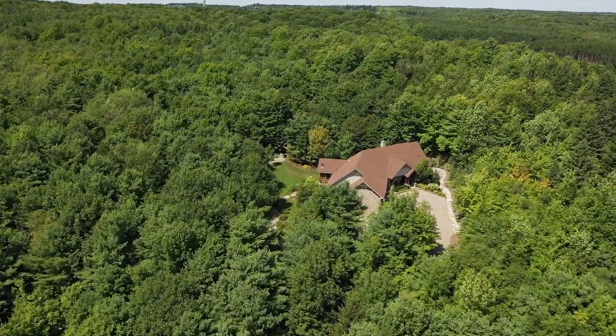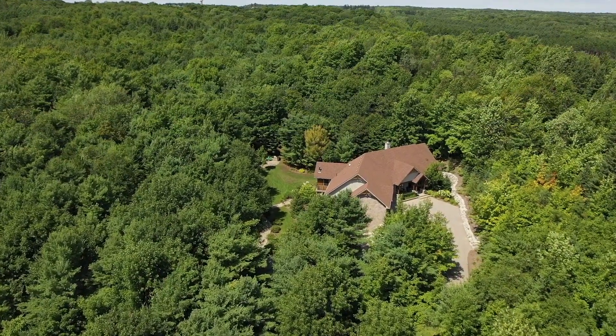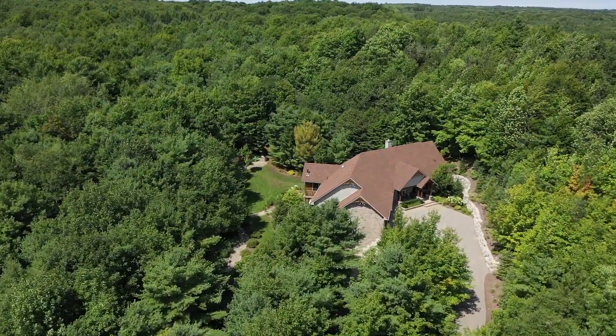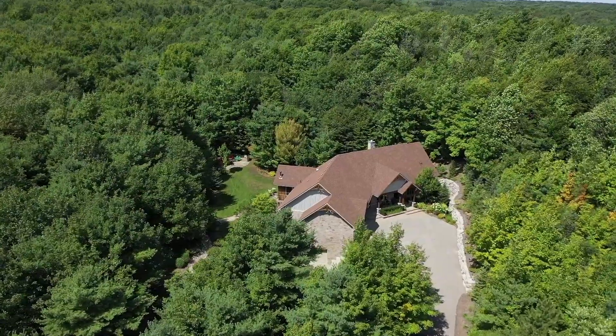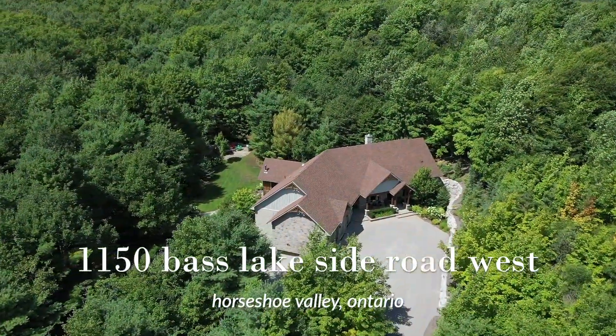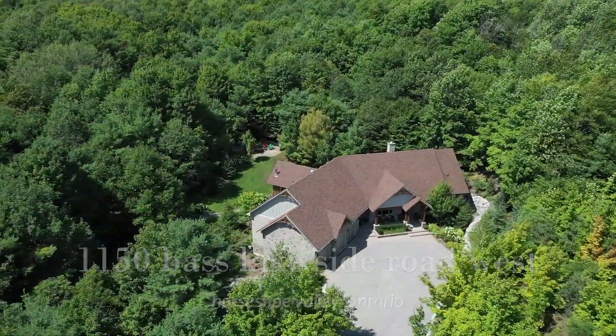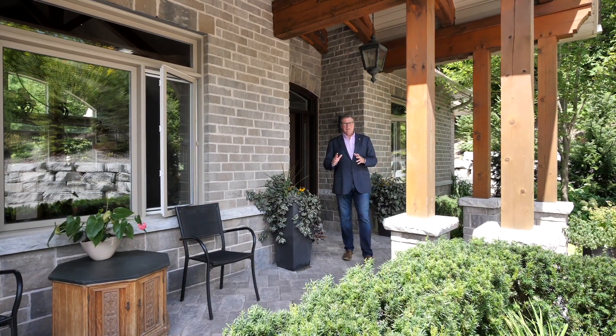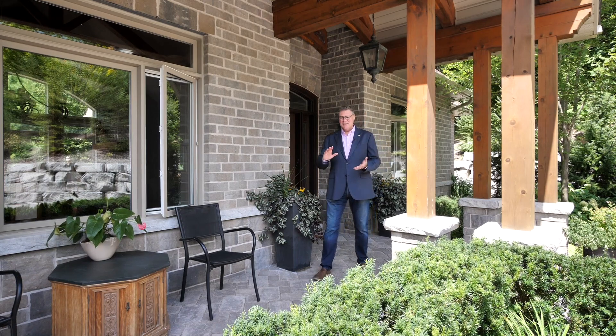Side Road at the edge of Horseshoe Valley, about 50 minutes from the GTA. A country estate with close to five acres of privacy, peace and quiet, luxury, room for your toys, and lots of room for your family and guests.